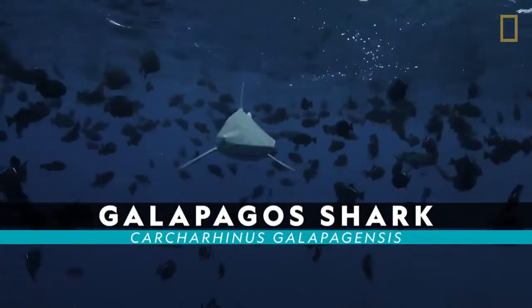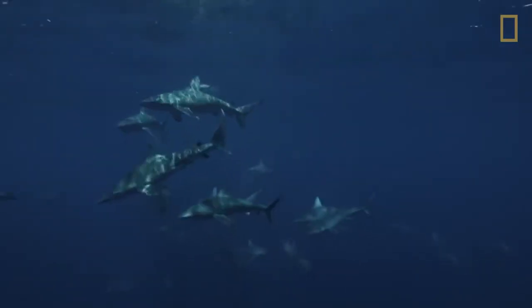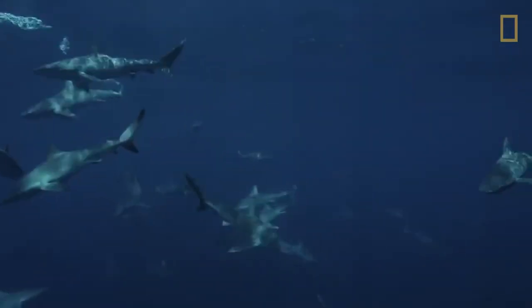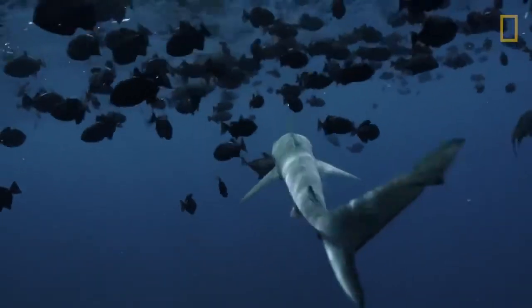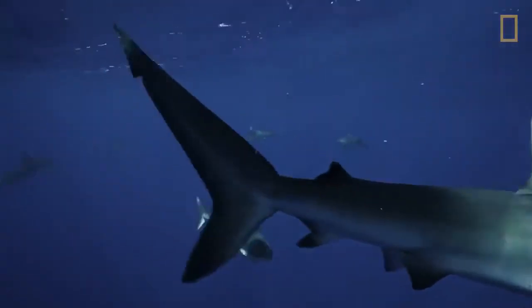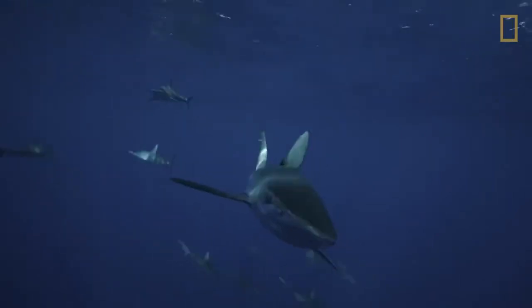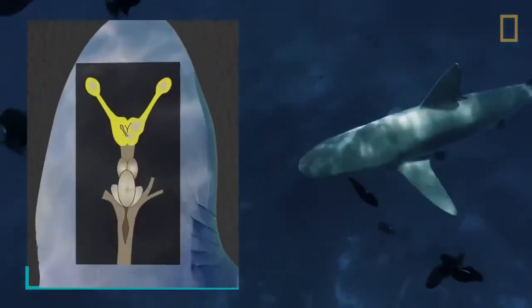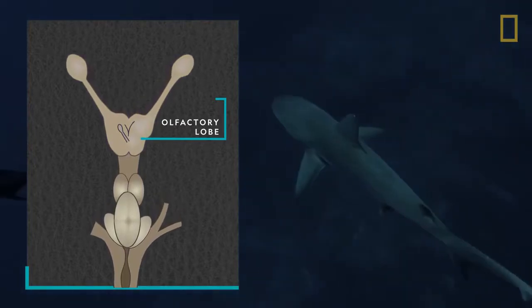Galapagos shark. Despite their name, which refers to the islands where these sharks were first discovered, Galapagos sharks are found in open waters around the world. They have a sense of smell 10,000 times better than that of humans. Like most sharks, a Galapagos's nostrils are made only for smelling, not for breathing. And their olfactory lobe, used for smell, can make up one-fifth of their brain weight.